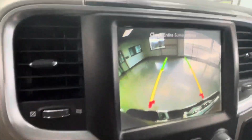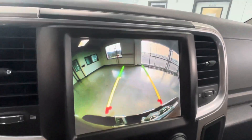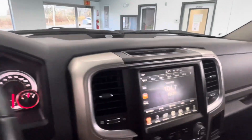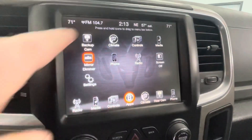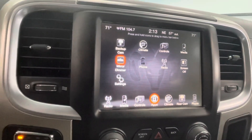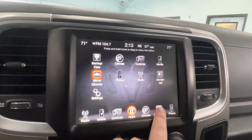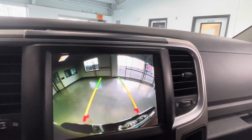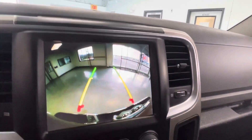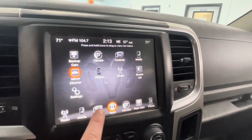The knob shifter in the middle accesses your backup camera — a nice large, clean, and clear display. Let's put that back in park so we don't roll away. You also have the ability to download apps through the Uconnect software in this Ram, along with AM/FM/SiriusXM radio and rear camera settings adjustment.